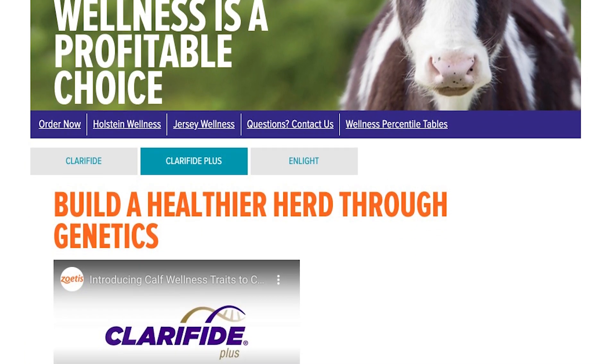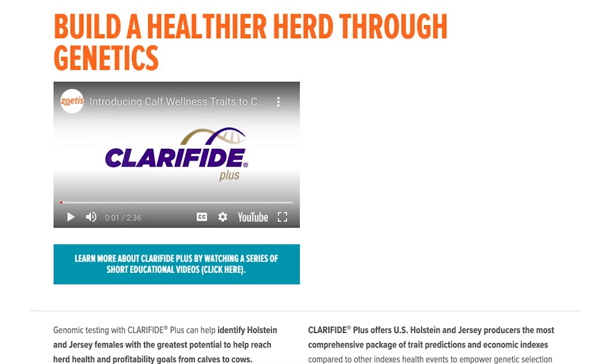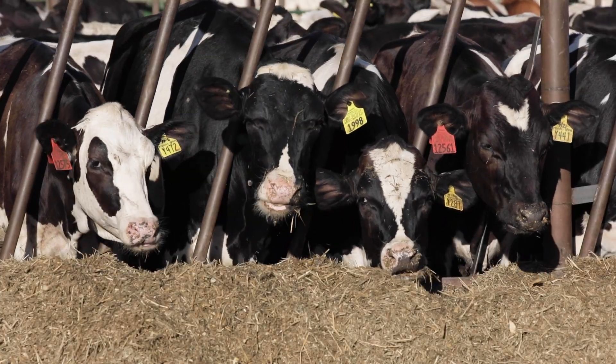On a herd-to-herd basis we do a lot of genomic audits where we look at and say, okay, you've invested in Clarified Plus — here's what the test said was going to happen, here's what the test predicted on your cows, and here's what the actual outcome was. The outcomes are outstanding, Boyle says.